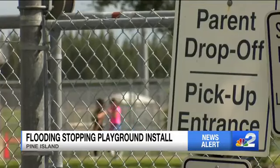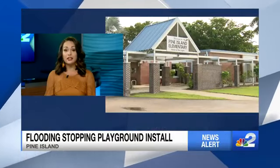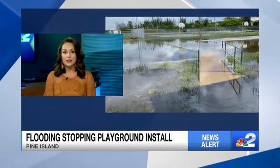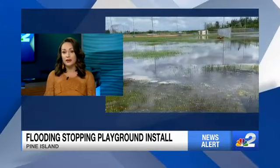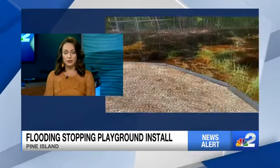A new $100,000 playground is on hold for now. It's because Pine Island Elementary has a flooding problem, and it turns out it's always been that way. The high water is making this the only school in Lee County without a play area for kids. NBC2's Michael Raimondi found out what the school district is doing to fix the issue.